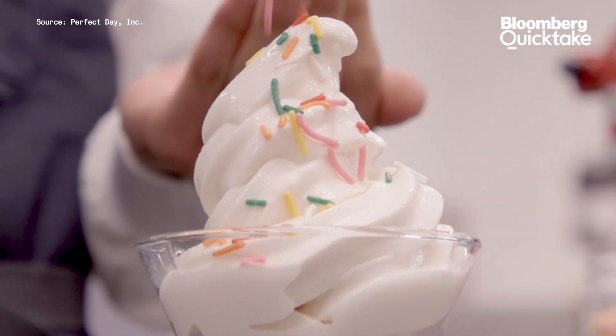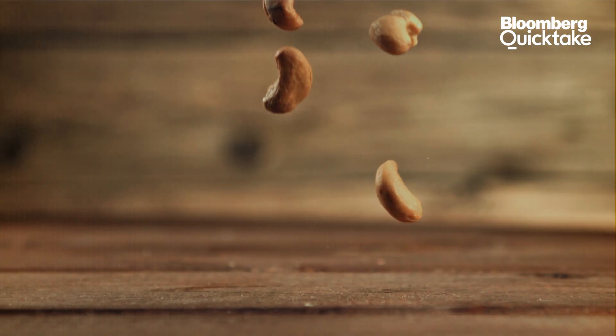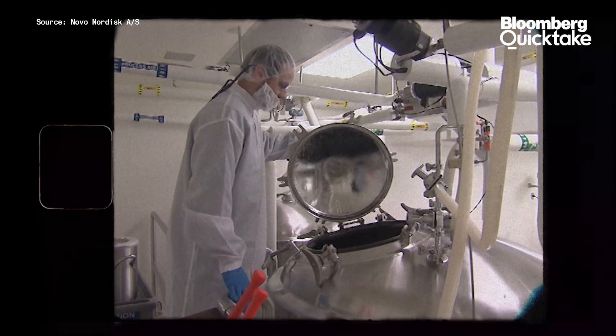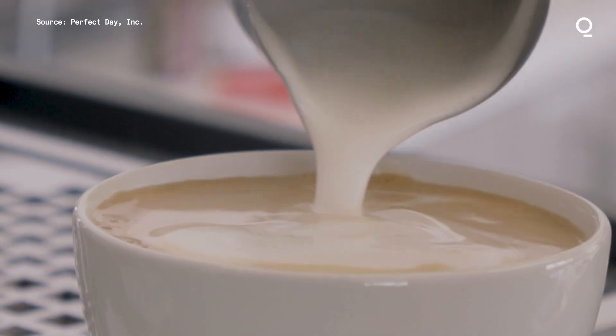This isn't your typical ice cream. The milk didn't come from a cow or a plant. It's made with protein engineered by Precision Fermentation. Precision Fermentation has long been used to make things like synthetic insulin. Now some companies are also harnessing the tech to develop food alternatives.